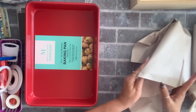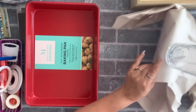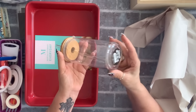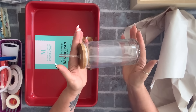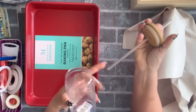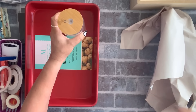I also saw these glasses — not that I need any more glasses, but I really like them. They were two dollars each, they're a nice size with a bamboo lid, and the straw is glass as well. So I grabbed two of those.